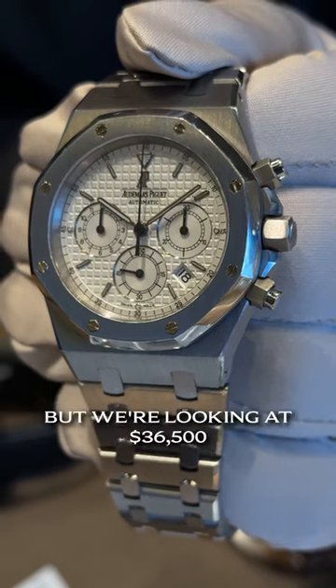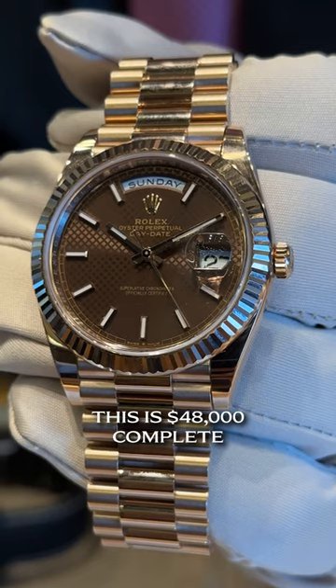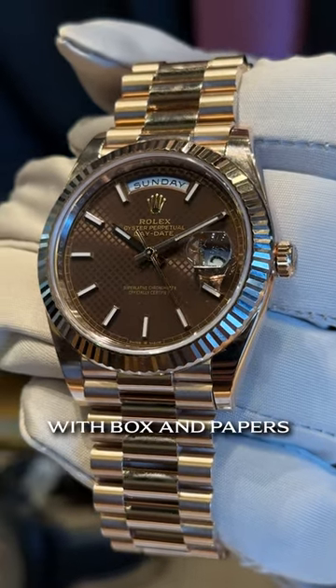Rolex Day-Date with the chocolate quilted dial. This is $48,000 complete with box and papers.